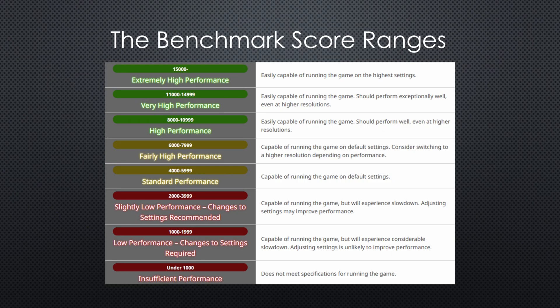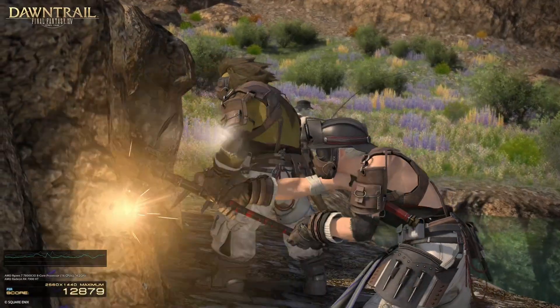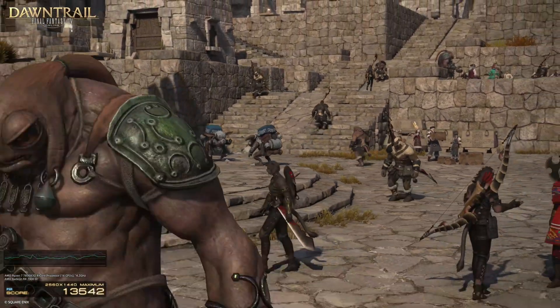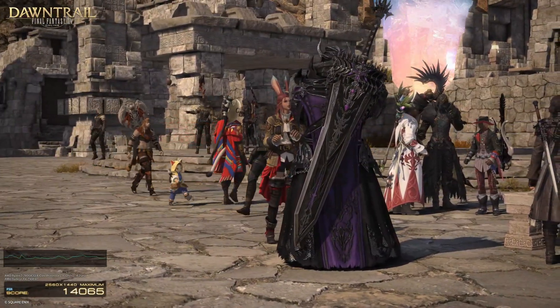If you score over 15,000, that is considered extremely high performance — basically meaning you can max all the settings at your monitor's native resolution without needing upscaling or anything like that. Now, once we get below 8,000, that's where you can encounter issues. It's going to mean either your GPU or your CPU is not powerful enough, so keep that in mind.